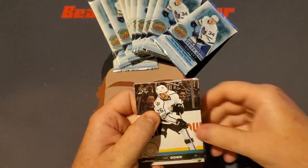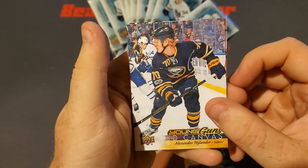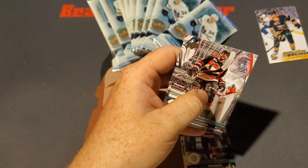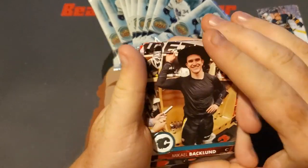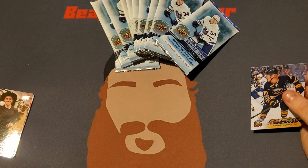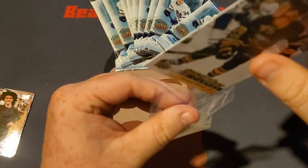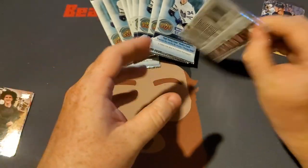We start off with a Nick Dowd, Leon Draisaitl. There we go — we got a Young Guns Upper Deck Alexander Nylander, a Michael Backlund, and a Derek Broussard. I'm not sure with hockey if they're short prints, but I feel like that could be a short print. It's quite the interesting card. We're going to put this Young Guns Nylander in a sleeve — I'll probably end up selling this one. The Young Guns Canvas Cards go for a good amount of value depending on who they are, so I'll probably toss that one up on my eBay. Not a bad first pack.